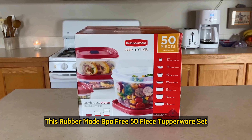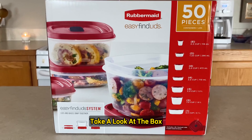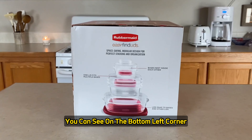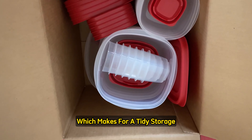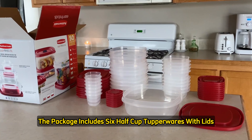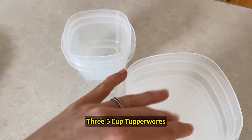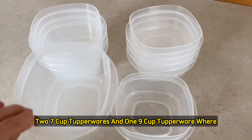Help me unbox this Rubbermaid BPA-free 50-piece Tupperware set. Let's take a look at the box — I love their easy lid-find system. The lids and bases snap together for tidy storage. The package includes six half-cup Tupperwares with lids, five one-and-a-quarter cup, four two-cup, four three-cup, three five-cup, two seven-cup, and one nine-cup Tupperware.